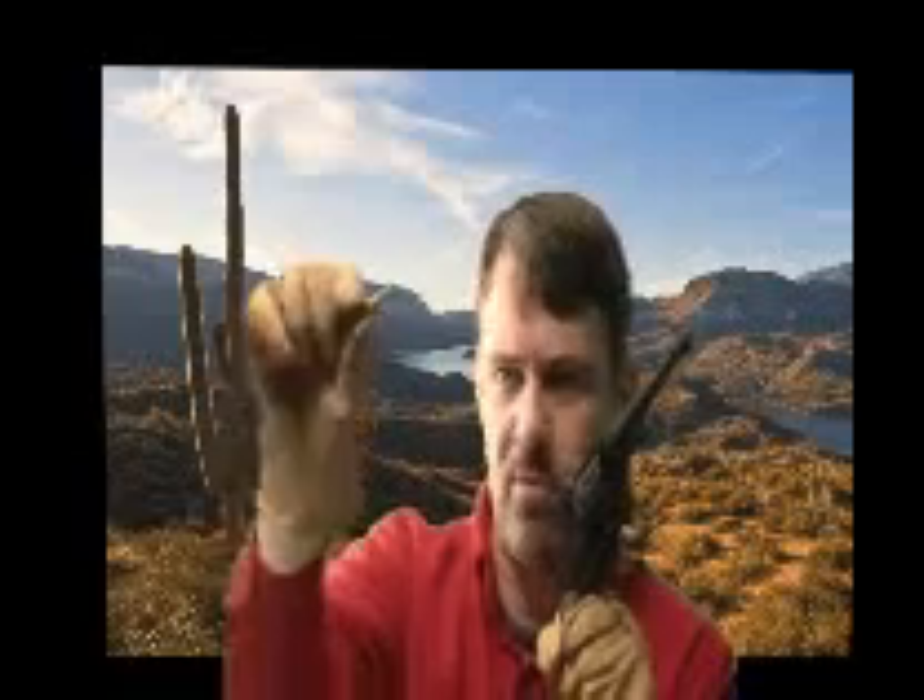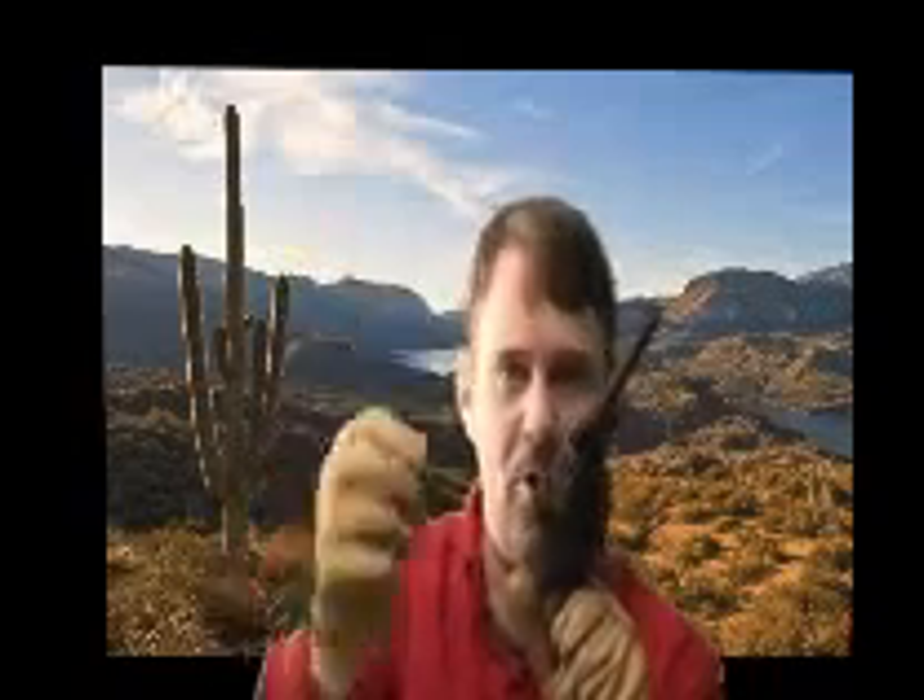This ammunition is a .30 caliber 7.62x38mm, and the bullet is actually seated inside the case. It has a strange head design — this is a full metal jacket bullet.